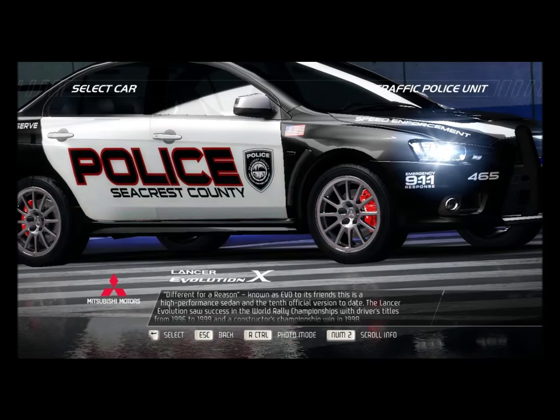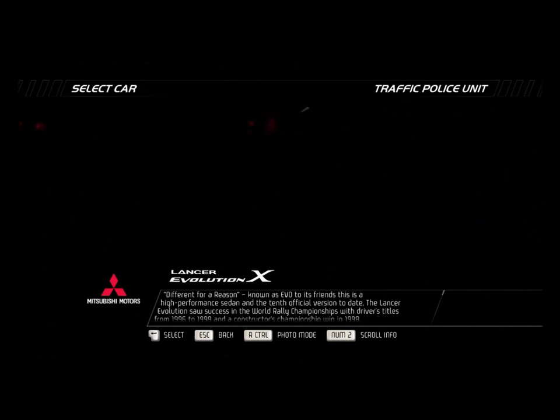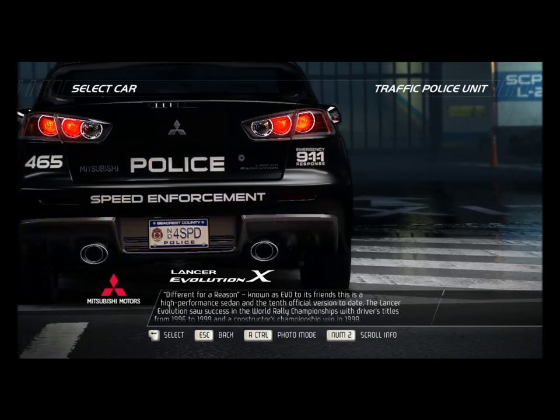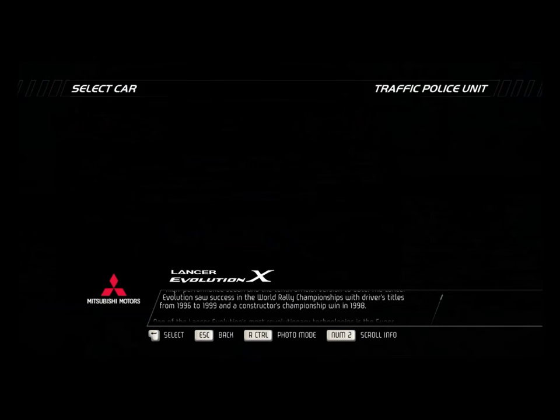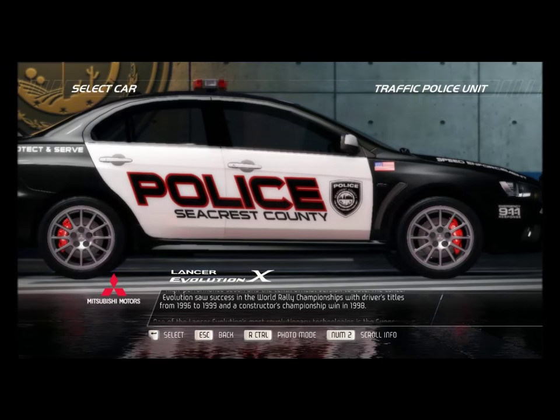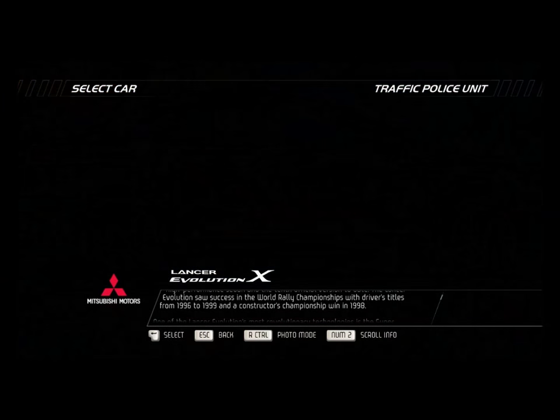Different for a reason. Known as EVO to its friends, this is a high-performance sedan and the 10th official version to date. The Lancer Evolution saw success in the World Rally Championships with drivers' titles from 1996 to 1999 and a Constructors' Championship win in 1998.